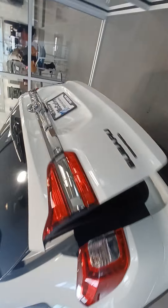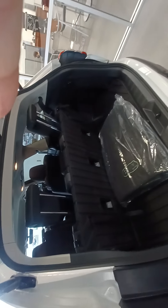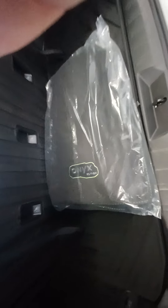We have that rear power liftgate with a single arm assembly — very durable, great for the family. And the all-new Onyx Edition floor mats to match.